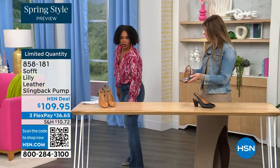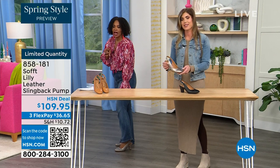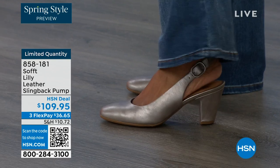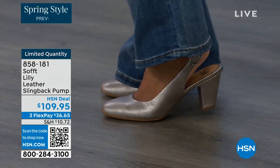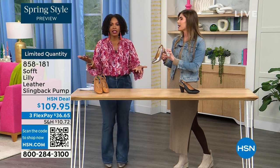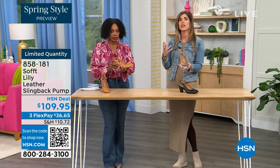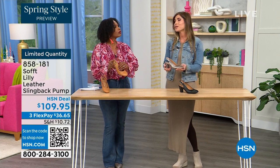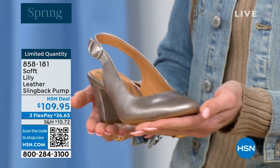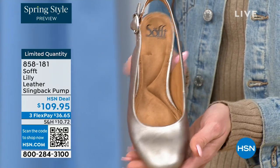Let me step back so you can see — I'm wearing these in pewter. We also have them in caramel and in black. I'm not pitched forward, they're not too high. It's the perfect heel height. This is the shoe you could literally wear as you're going into work. If you're someone on your feet at work, I used to change shoes when I got to my office, but you don't have to do that with these.